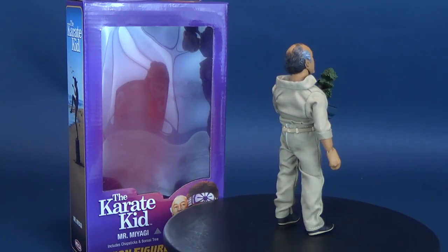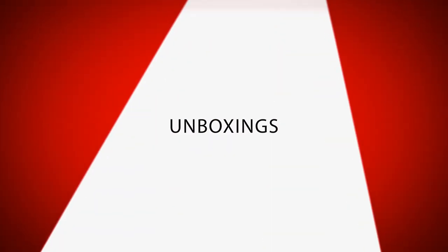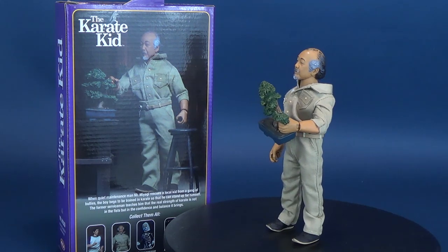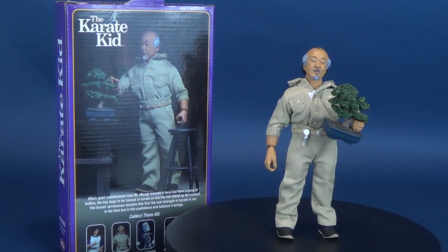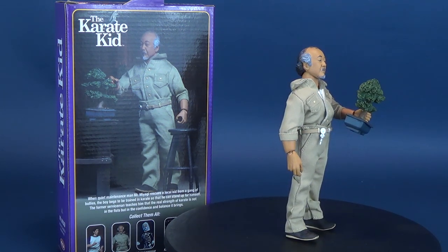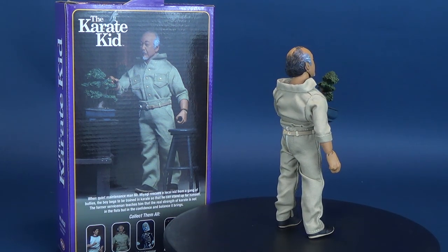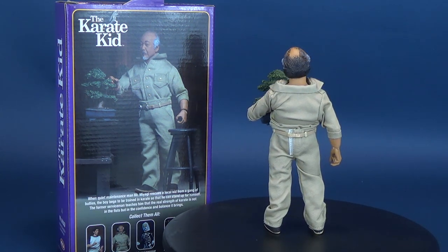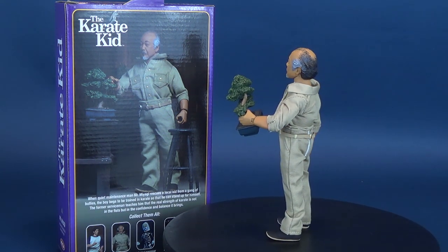Here's your look at the NECA toys — this is the Karate Kid Retro Cloth Mr. Miyagi. When quiet maintenance man Mr. Miyagi rescues a local kid from a gang of bullies, the boy begs to be trained in karate so that he can stand up for himself. The former serviceman teaches him that the real strength of karate is not in the fists but in the confidence and balance it brings. Mr. Miyagi comes included with a pair of chopsticks and his bonsai tree.